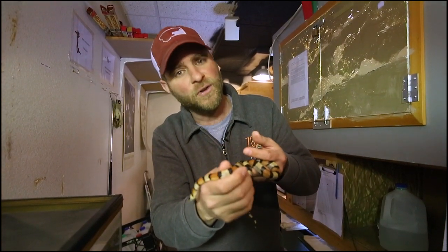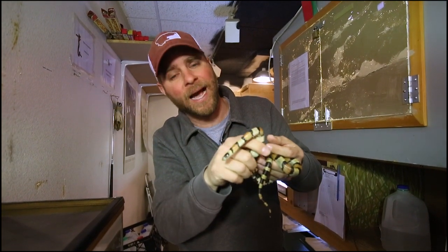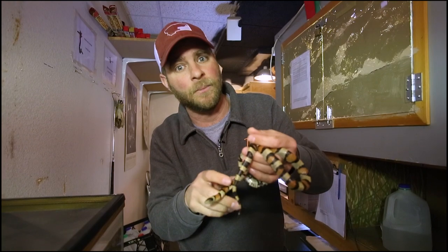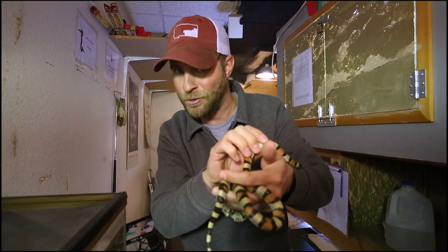But nonetheless, what a beautiful snake. If you're lucky enough here in Montana, or really throughout the United States, to see one of these guys, you're pretty lucky. Just make sure you recite that poem and make sure it's not something you want to walk away from because of the venomous nature. So guys, until next time, I'm Jeff the Nature Guy here at Zoo Montana.